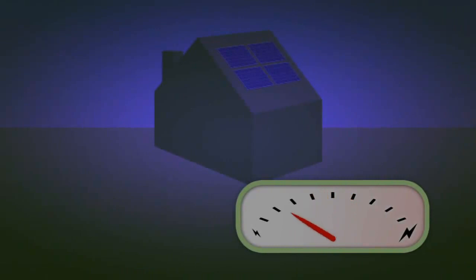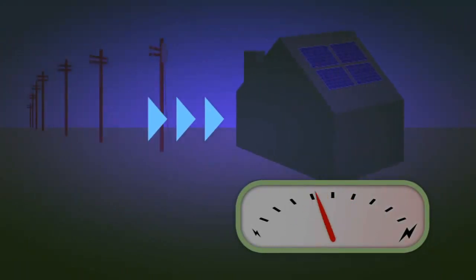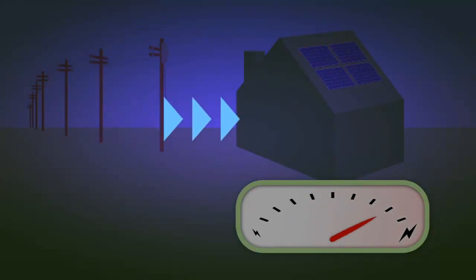At night, or if there isn't enough power from the panels to meet your needs, your normal electricity supply continues to make sure everything works smoothly.